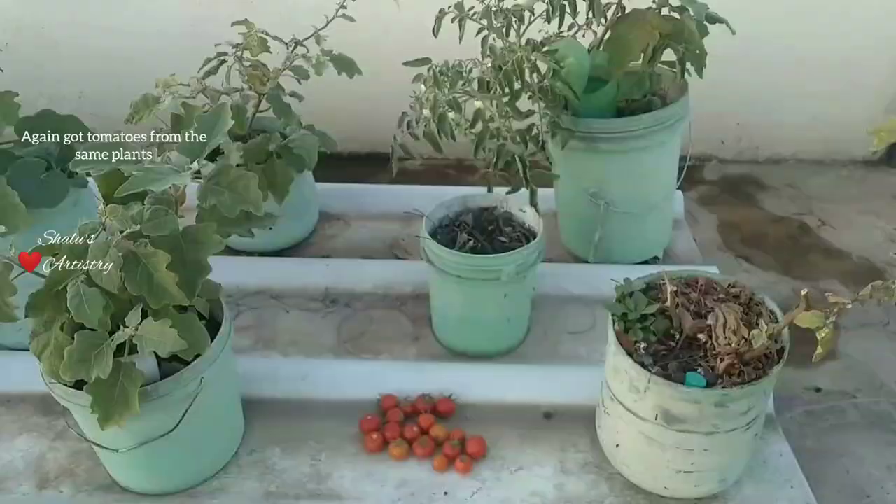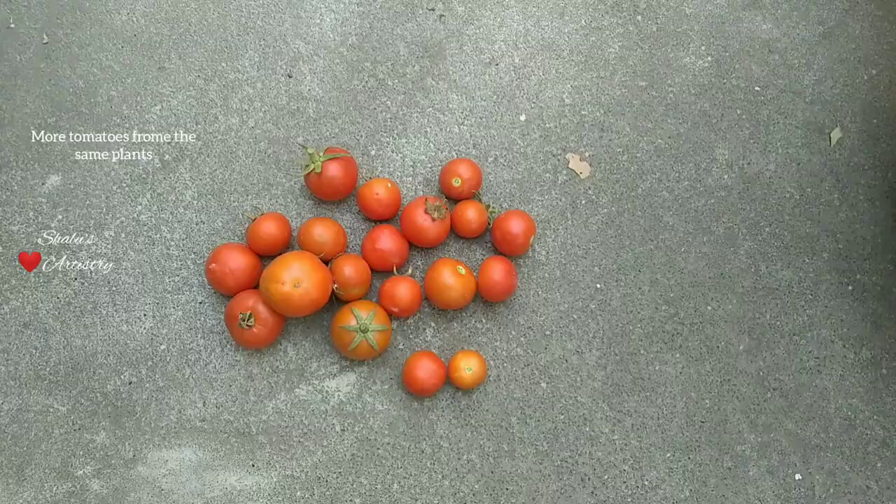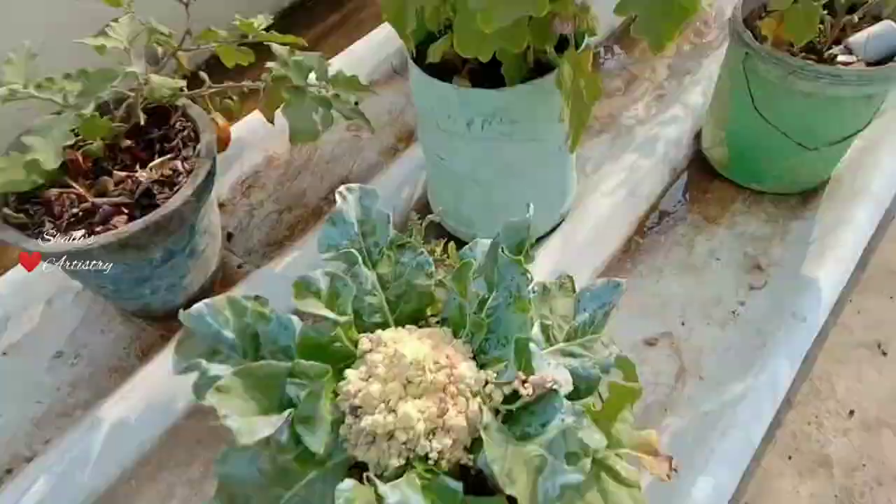As usual the tomatoes were also ready to be plucked, and in the next week we got some more tomatoes. From the second week of April we started getting brinjal. After every harvest we replace new plants in the planters and regularly fertilize the plants.